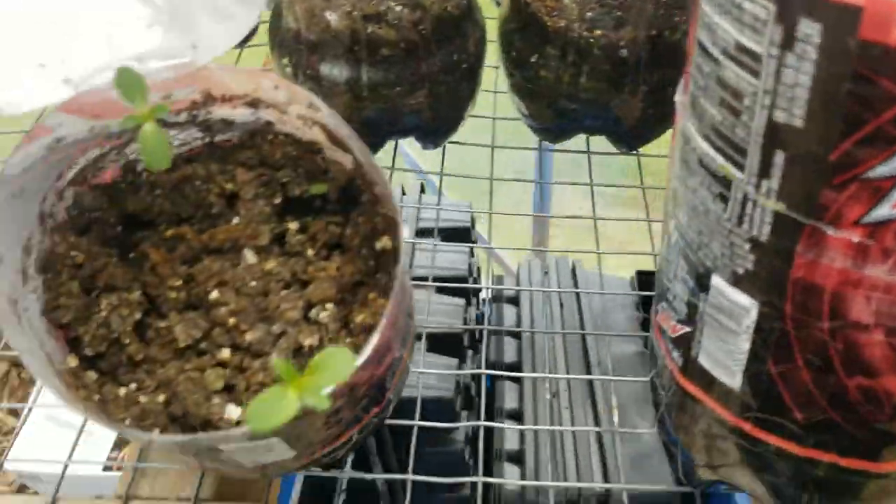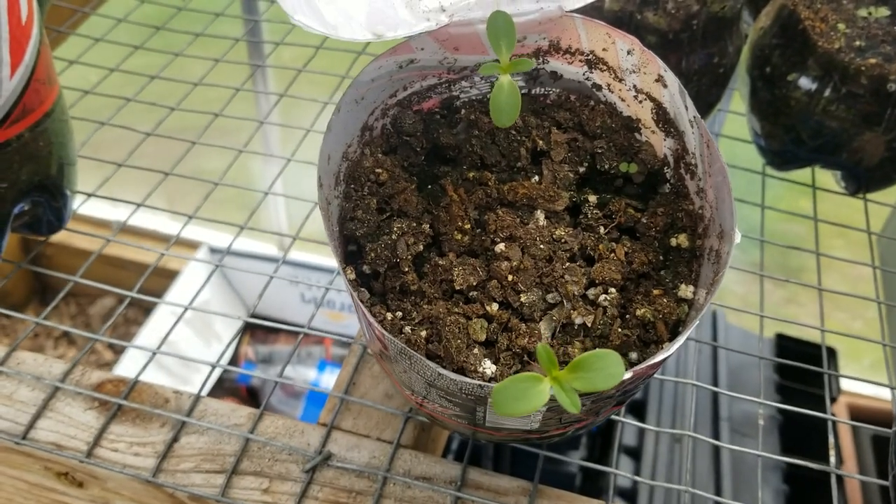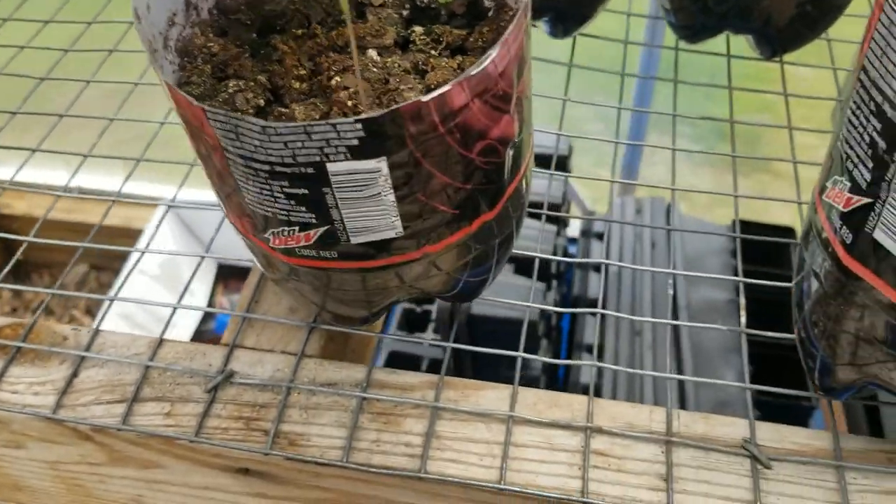This one I believe is something, but these are my mystery seeds that I collect on vacation from different plants I see. So there'll be surprises.